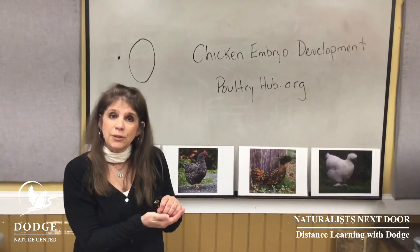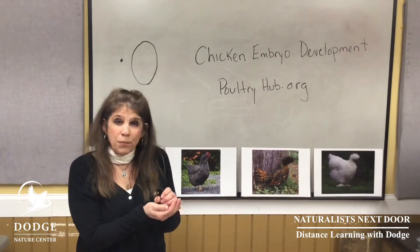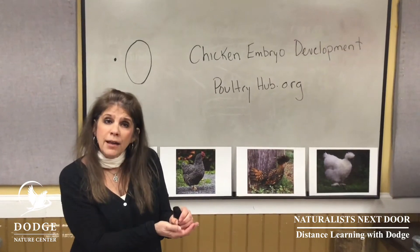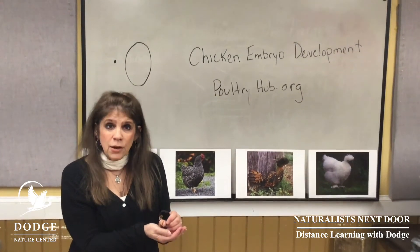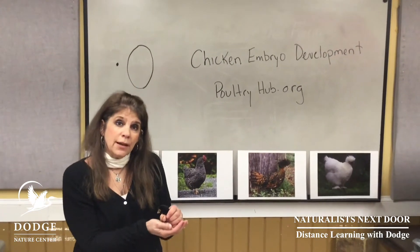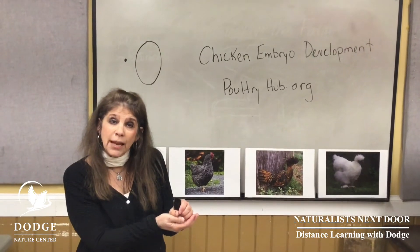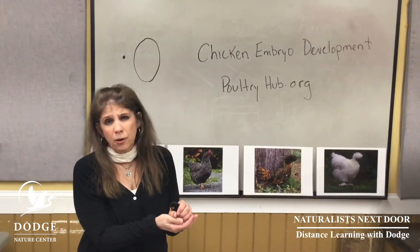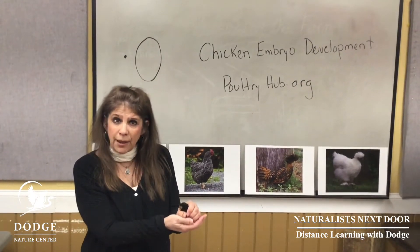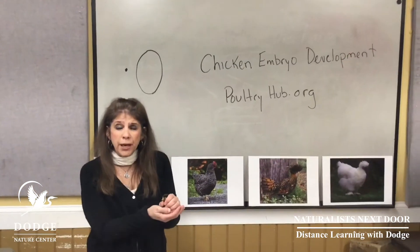Now chicks are also interesting because they're born what we call precocial. The minute they come out of the egg they're tired and usually take a little rest, but after that they can actually stand, walk, drink, and eat. Most birds — other than chickens, ground birds, and waterfowl — are called altricial and they're born helpless: eyes closed, no feathers, and parents absolutely have to take care of them. Altricial birds include things like robins, crows, and blue jays.